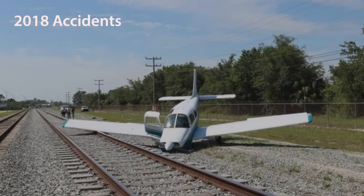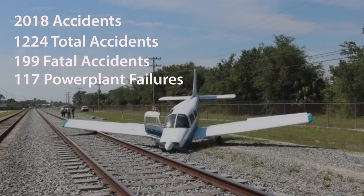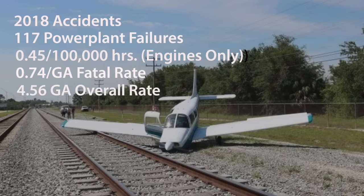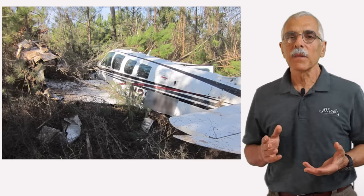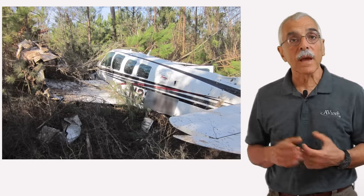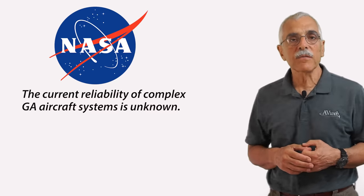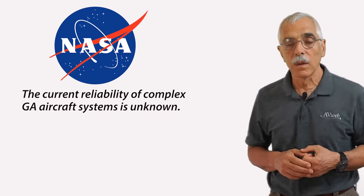For this exercise I'm using 2018. That year there were 1,224 accidents altogether, with 117 listed as powerplant failures according to the NALL data. That's a little over two a week. Using the FAA's rough hack on flight hours, that works out to 0.45 engine accidents per 100,000 flight hours — a little more than half the fatal rate, but a tenth of the overall general aviation accident rate. NASA did a survey in 2001 after they posited this stunner: 'The current reliability of complex GA aircraft systems is unknown.'